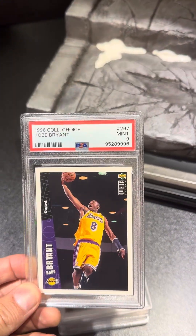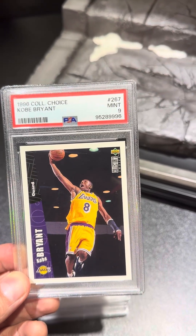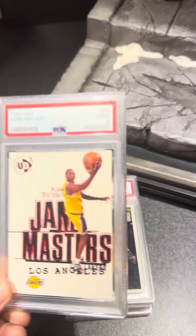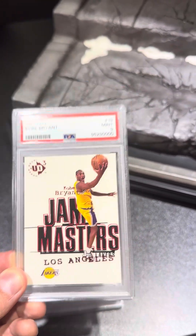Up next, we got a Kobe Bryant Rookie, PSA 9. Pretty clean card. Throwing that one right on eBay. Also on the Kobe Bryant side, we got the GM Masters, PSA 9.